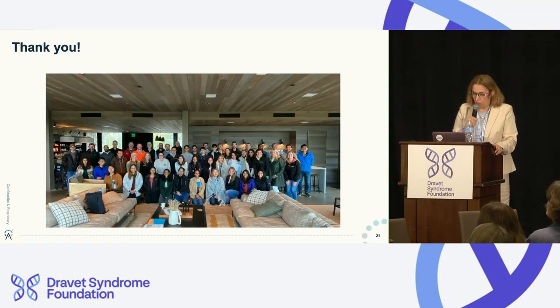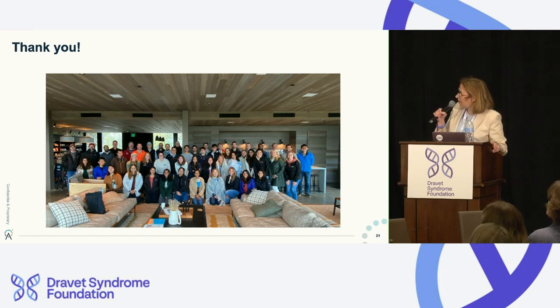On behalf of everybody at Camp 4 — shown here on a very cold Massachusetts day — thank you for your attention. Please engage with us after the talk. I would be happy to take your questions.